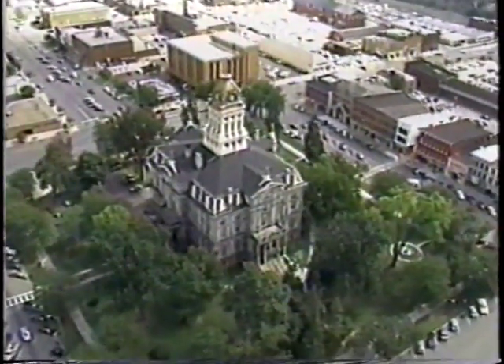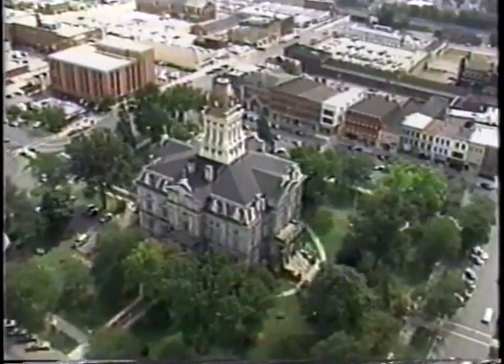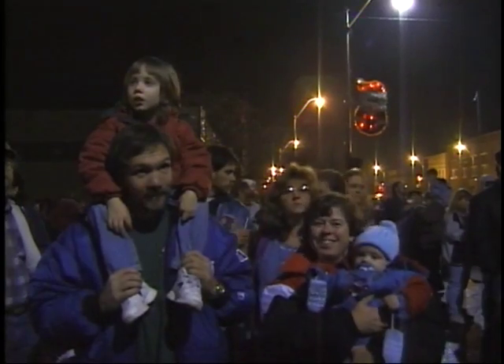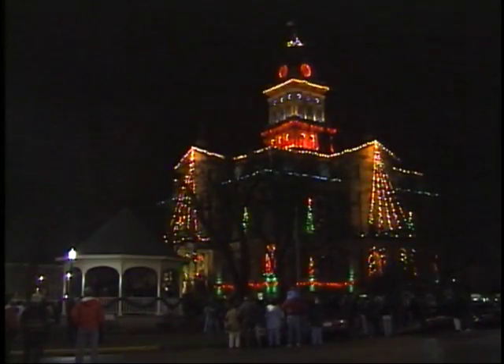Here, at the center of our community, is the historic Licking County Courthouse, built in 1876. A bustling business community rings the courthouse square and a lovely gazebo nestled among the trees and greenery is the focus of several seasonal events. The holidays are a special time in downtown Newark. Santa's arrival is marked by the traditional lighting of the courthouse, which then glows through the rest of the holiday season with thousands of shimmering lights.